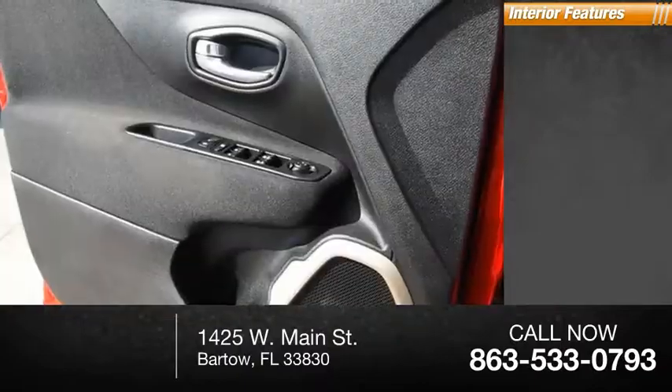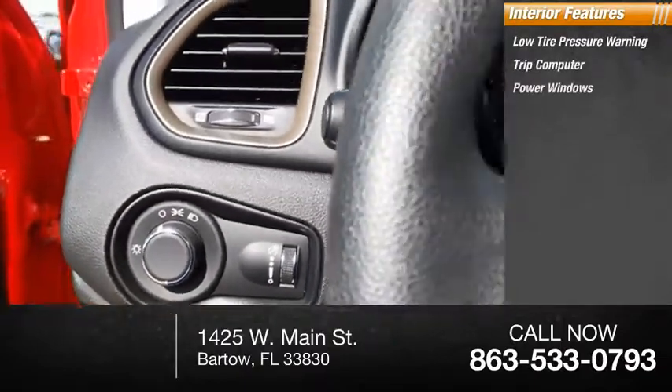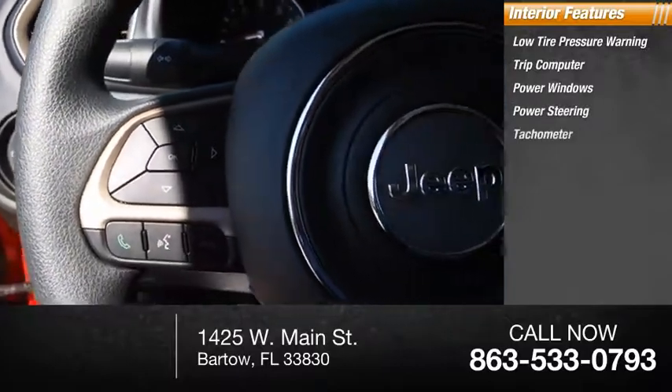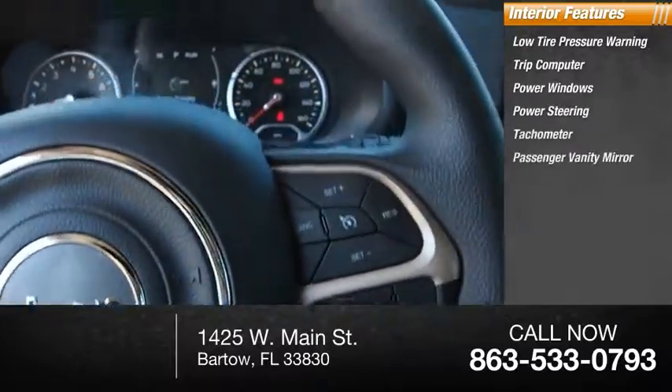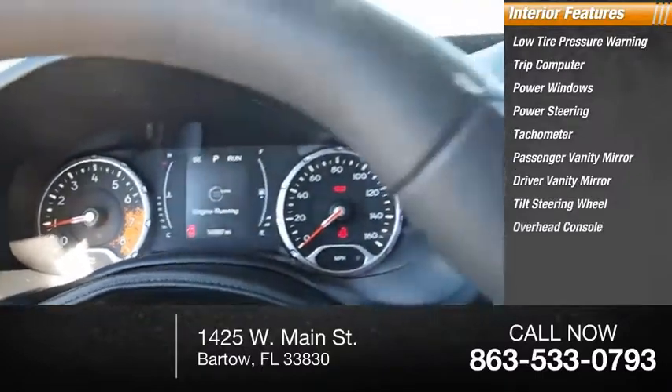Inside you'll find low tire pressure warning, trip computer, power windows, power steering, tachometer, passenger vanity mirror, driver vanity mirror, tilt steering wheel, overhead console, and panic alarm.